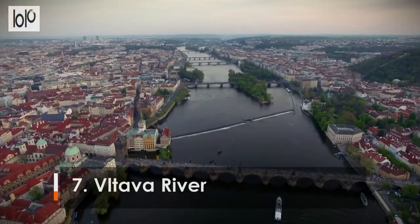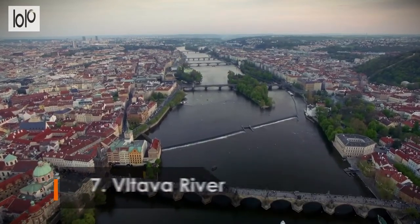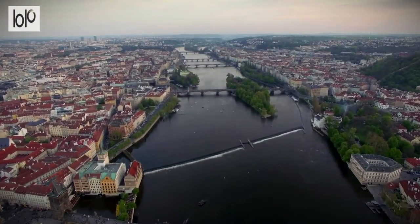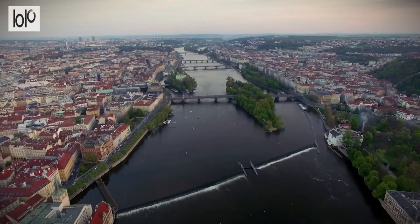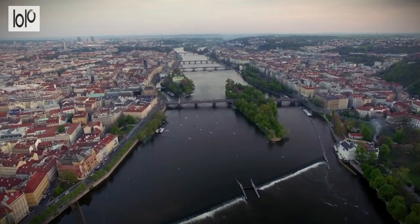Number 7: Vltava River. The Czech Republic's longest river, the Vltava begins in southern Bohemia before meandering 430 km northward toward Prague. The river has shaped the Czech capital over millennia, splitting Lesser Town in the west from Old Town and the modern city to the east.